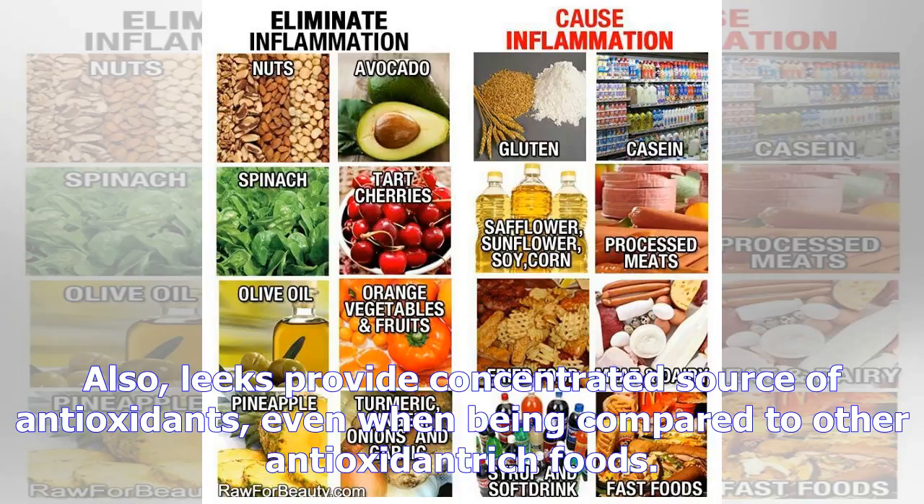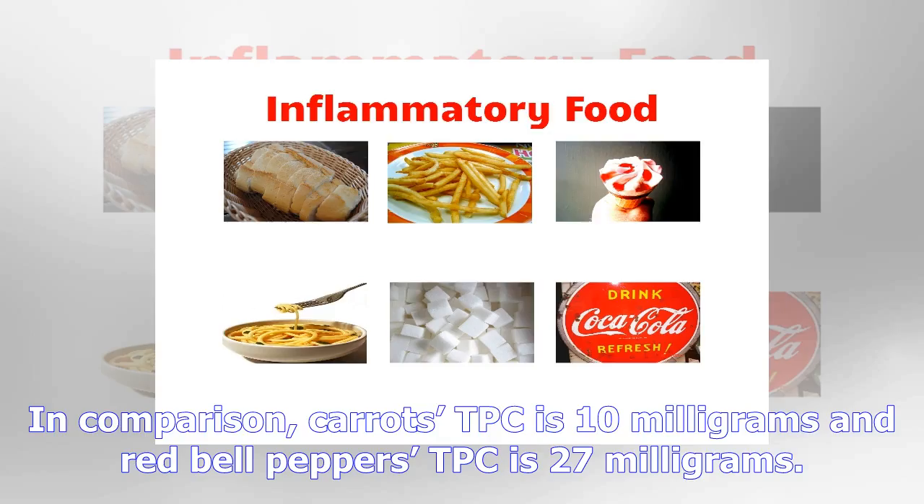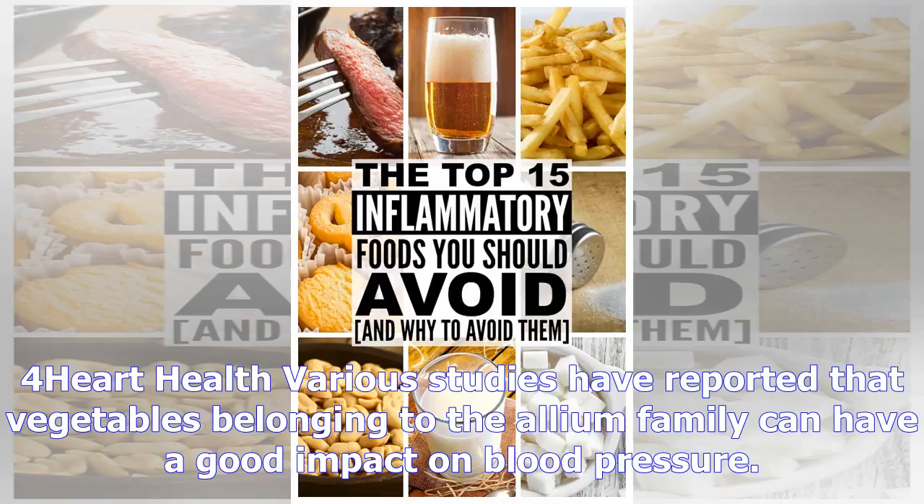Number one: bone health. Leeks are a rich source of magnesium and calcium. Calcium and magnesium are important for bone health, as they help convert vitamin D into its active form in the body and thus strengthen your bones.